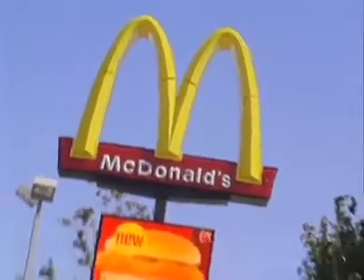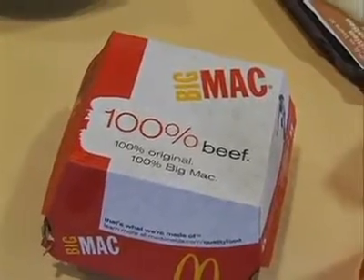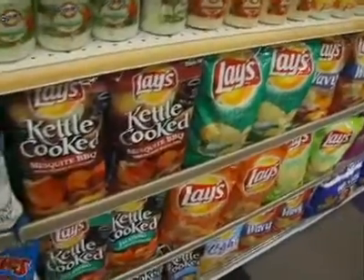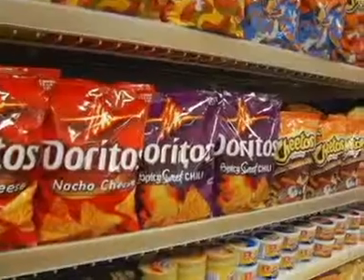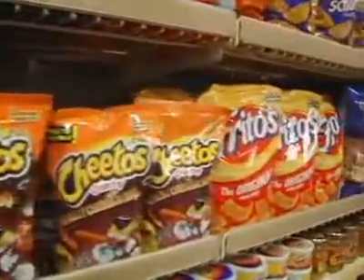At McDonald's, segmenting is central to their marketing strategy. But the burger giant takes a different approach to segmenting than most companies. Traditional consumer packaged goods companies, such as Frito-Lay, organize their marketing department by brand. And so you will have a brand manager on Doritos or a brand manager on Lay's. At McDonald's, instead of having a brand manager on Big Mac and a brand manager on French fries,